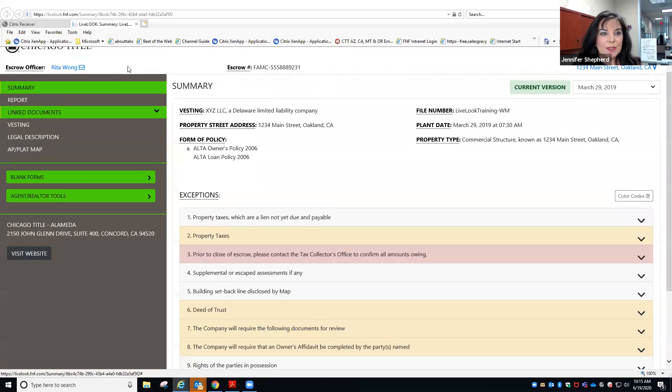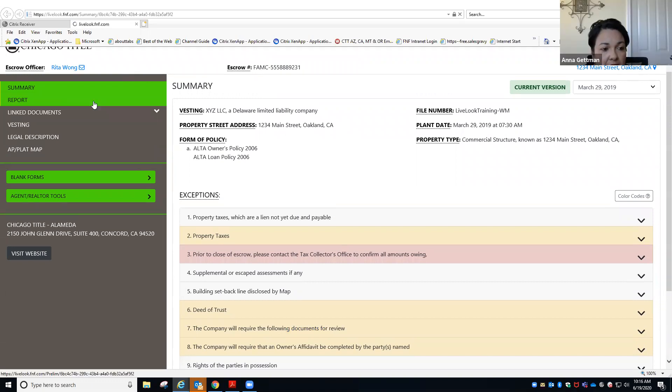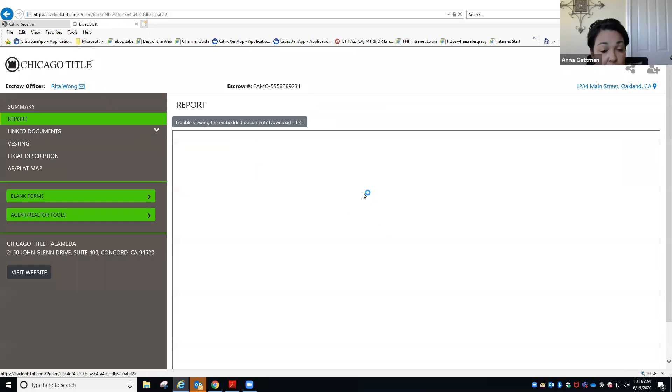I find the report section the easiest to navigate — it's something that's familiar. Let's look at the vesting section. If this doesn't look like your seller — right now it says XYZ LLC, a Delaware limited liability company, but your seller said he owns the property and his name is John Smith — you might think, 'He never mentioned he owned the property through an entity.'